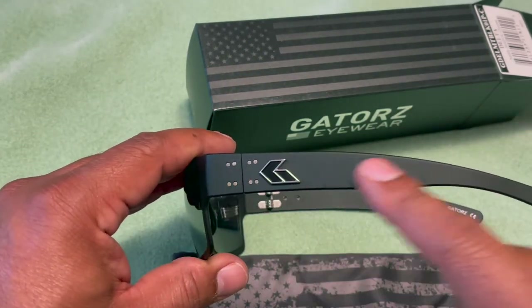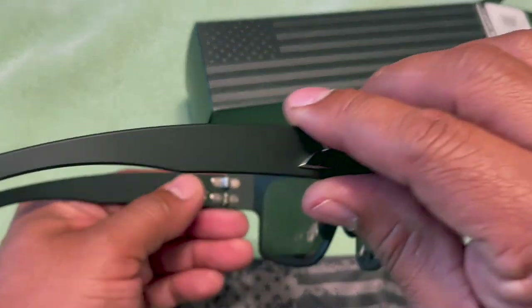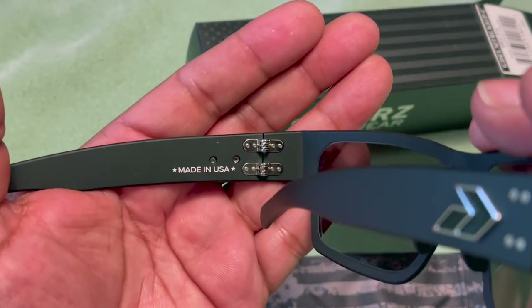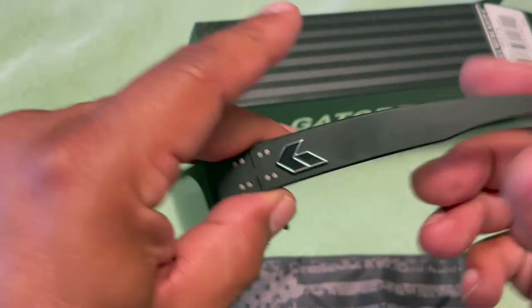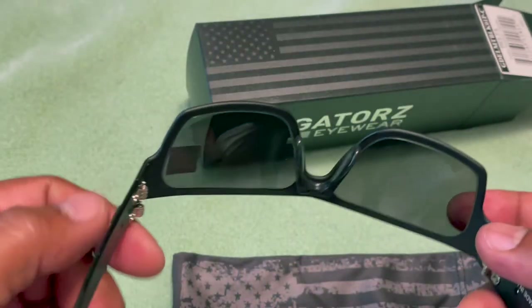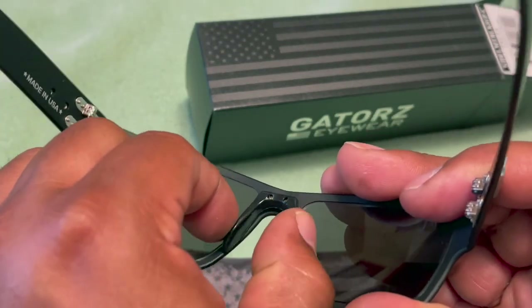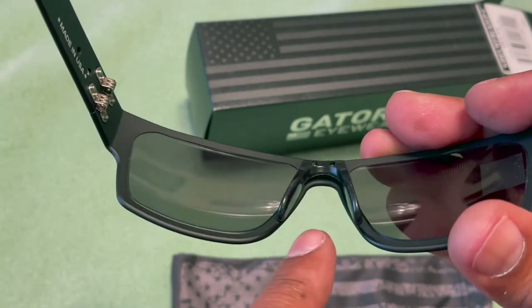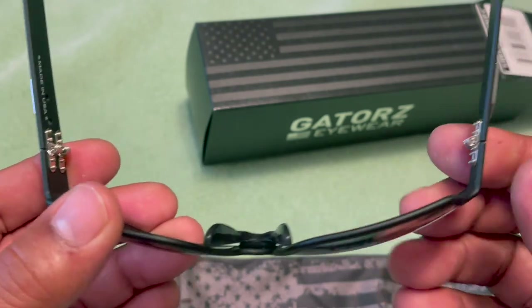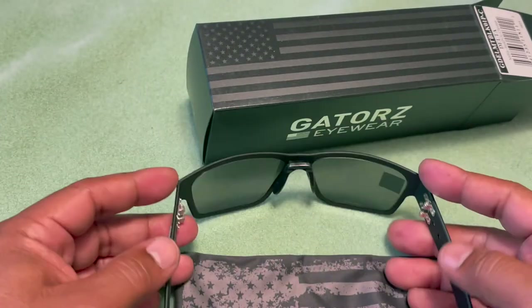As you can see, they have aluminum hinges on the sunglasses, and 'Made in USA' is stamped right there along with the logo. The polarized lenses are clear, and the nose piece has a wire molded inside so you can pinch and adjust it to fit your nose. It's rubberized, so it'll be sweat-proof.